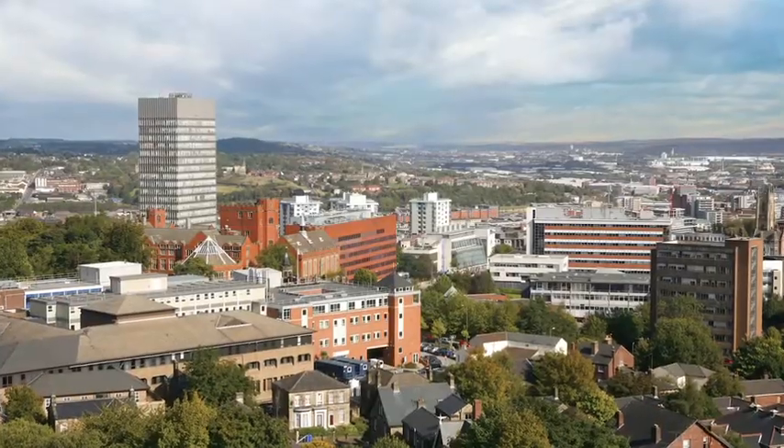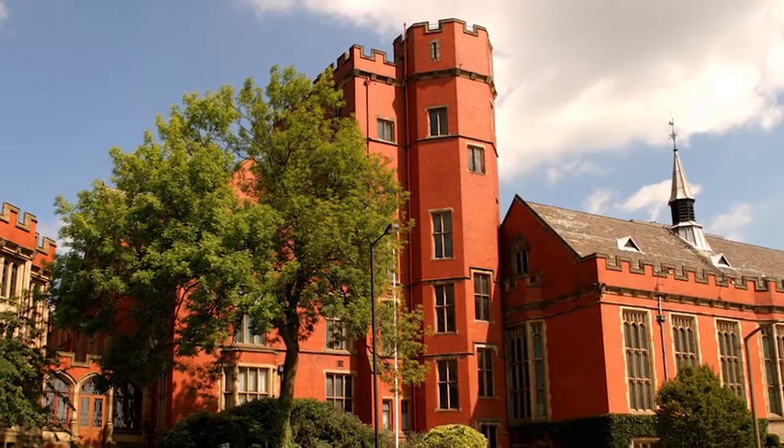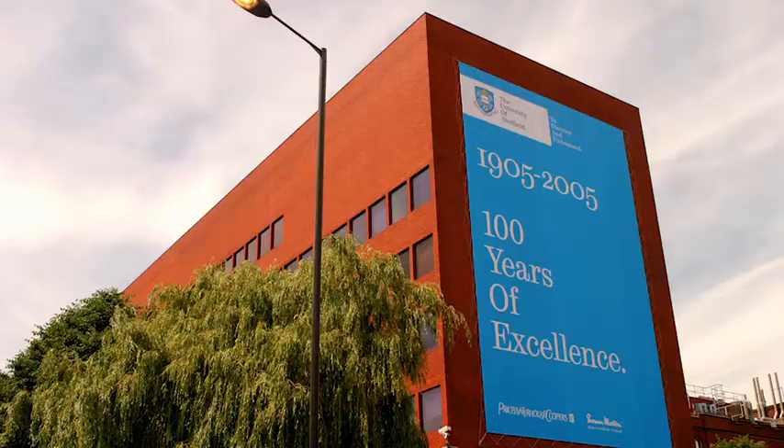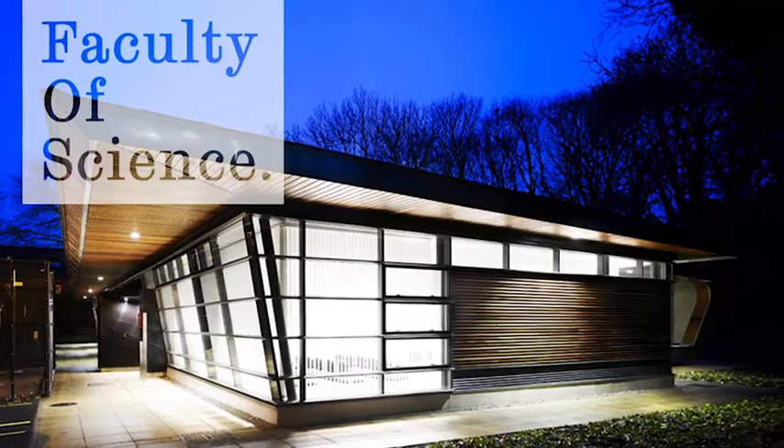The University of Sheffield was founded in 1905 based on penny donations from the city and it's still firmly embedded in the city today. It's a top 100 in the world university, a top 10 in the UK university, and has some of the best science, engineering and technology the world has seen.